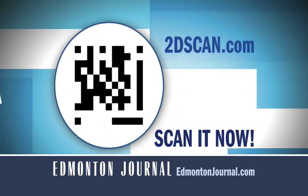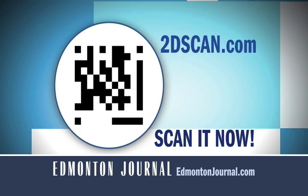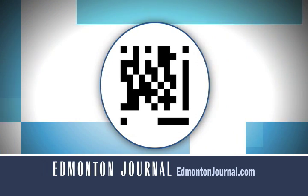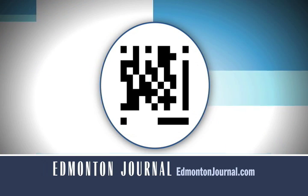To start using the codes, go to 2DScan.com on your smartphone and download the free app. Then start scanning. You'll start seeing these codes everywhere, like here on Citi TV. So it's time to get the app and scan them.